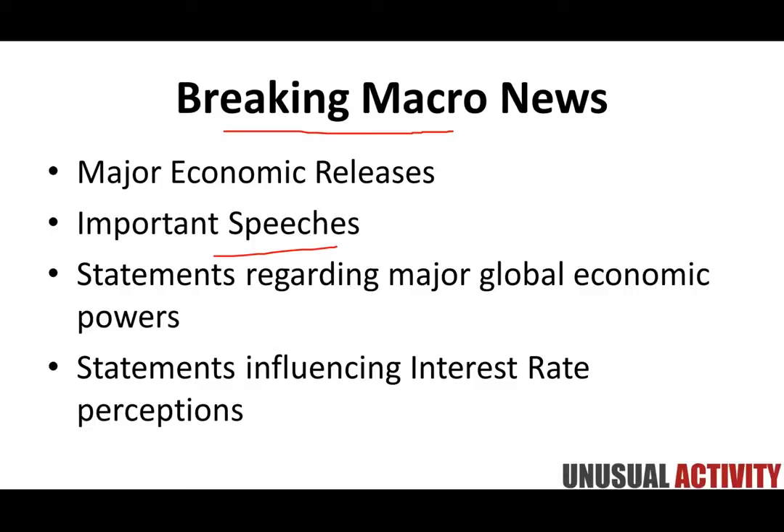Also, statements influencing interest rate perception — FOMC releases, Janet Yellen discussing the market, ECB press statements. These types of things can have a profound effect on the perception of where interest rates are likely to go. Traders are often fixated with a single word that Janet Yellen did or did not say. It's that nuance where single words are what traders are paying attention to in order to see the influencing factor that can have on individual stocks.